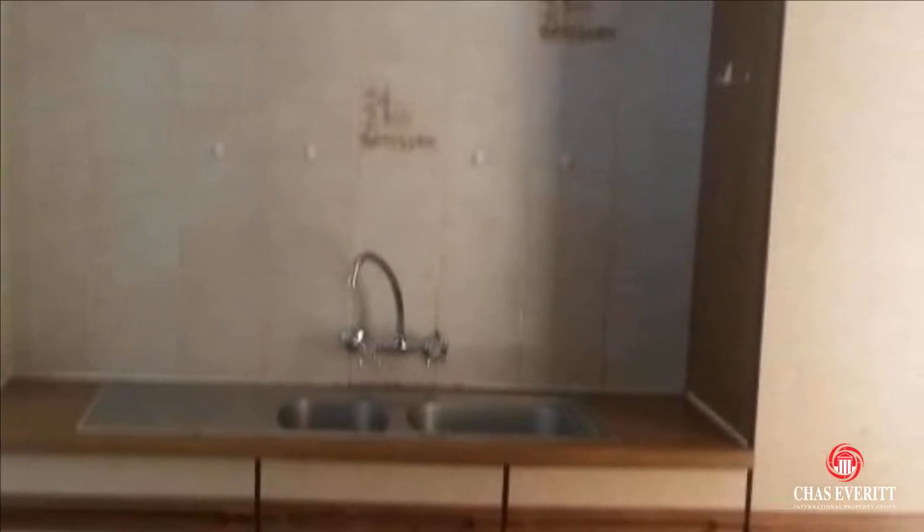You are allowed two small pets, not bigger than knee-high. Your rent includes garden service, water, refuse and sewerage. The estate has borehole water for you to keep the garden in shape.